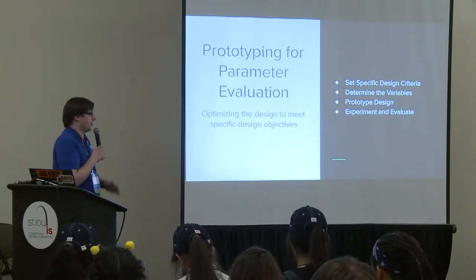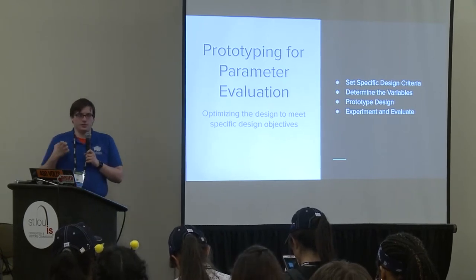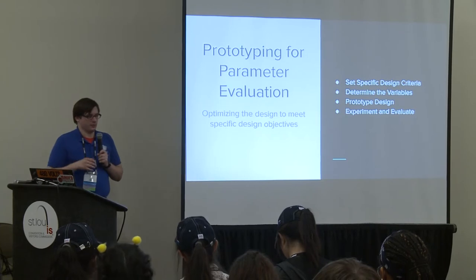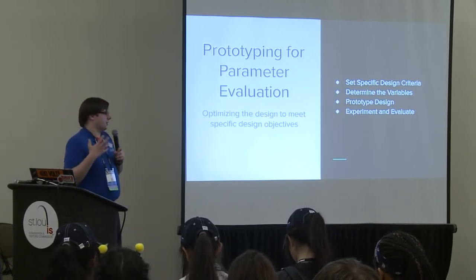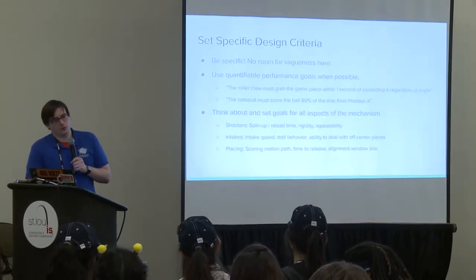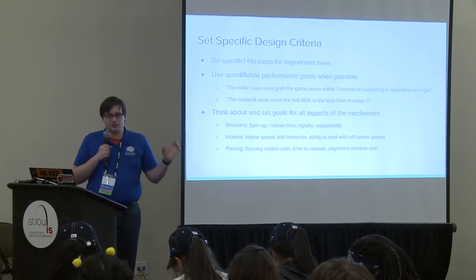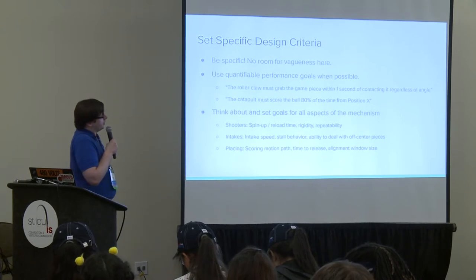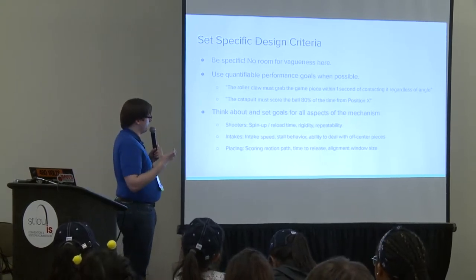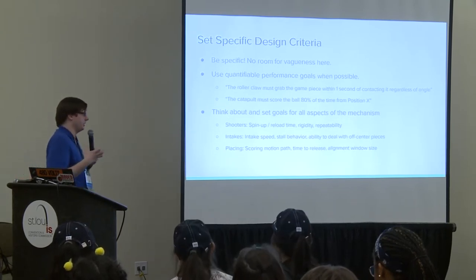For detailed prototyping—once you've chosen your concept and want to find out the specifics—you start by setting more specific design criteria. Now that you know what the mechanism does, you can be really detailed with no vagueness and as much objectivity as possible. For example, for a roller claw you might dictate: 'it must have full positive control of the game piece within one second of contacting it'—a simple, objective criterion that can drive future iterations.